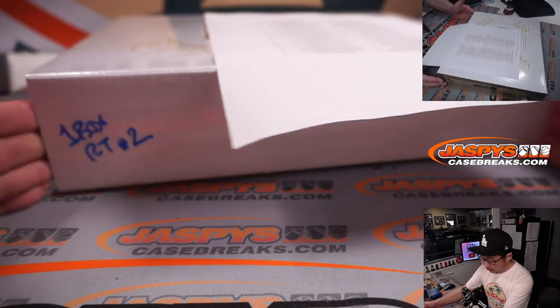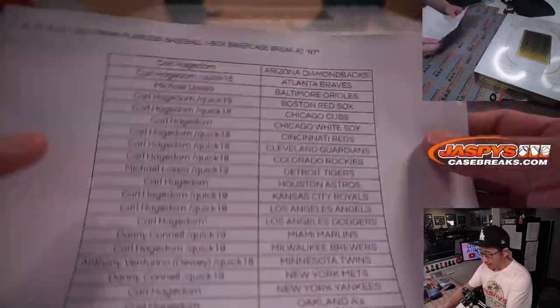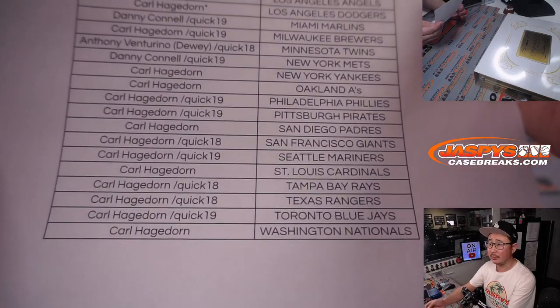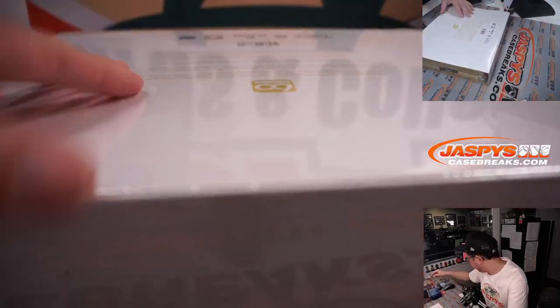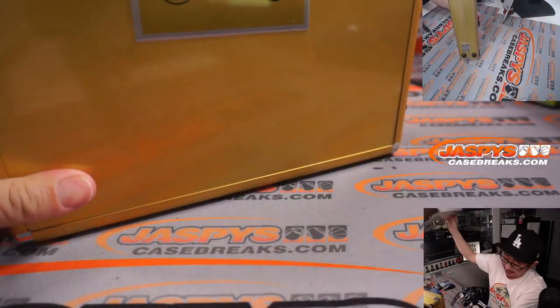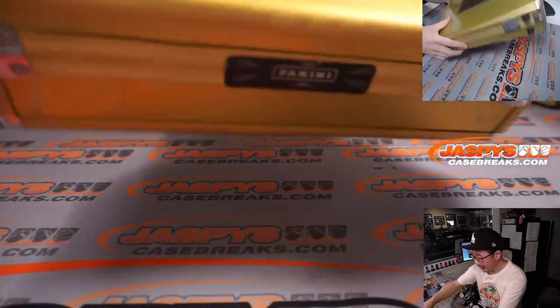Alright, welcome back everybody. A little bit of trade chatter, but in the end no deals are done here for One Box Random Team Break No. 2. Thanks everybody once again for getting together and making this happen here towards the end of our night. I thought the first half was pretty solid. Let's see if we can do even better in this second half — this would make it a great case overall.